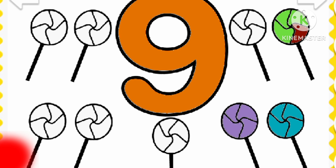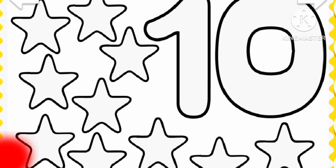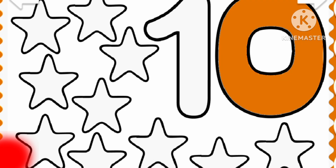Purple. Purple. Purple. Purple. Purple. Purple. Purple. Ten stars!